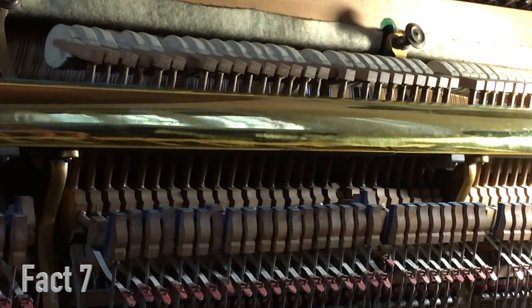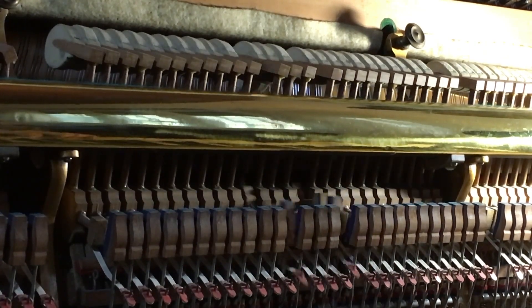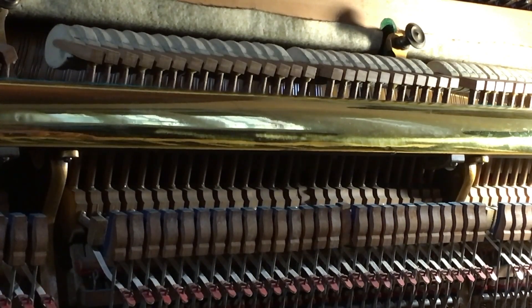Fact number 7. The shape and size of the soundboard are carefully designed to produce a balanced and even tone across all the notes of the piano. It's like a giant pizza, except instead of toppings, you have a whole lot of awesome musical notes.